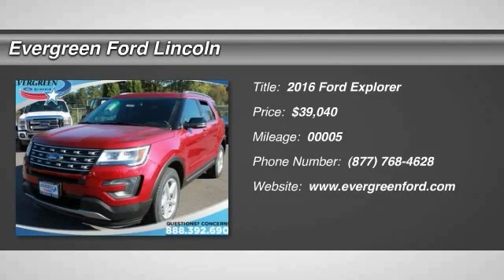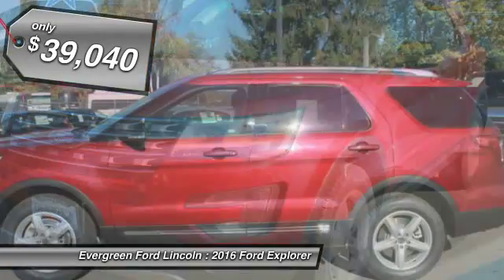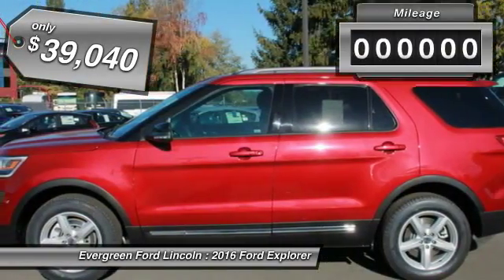2016 Explorer. You've got a lot of capabilities to call on in a Ford Explorer. Don't underestimate your choices. And is priced below $40,000.